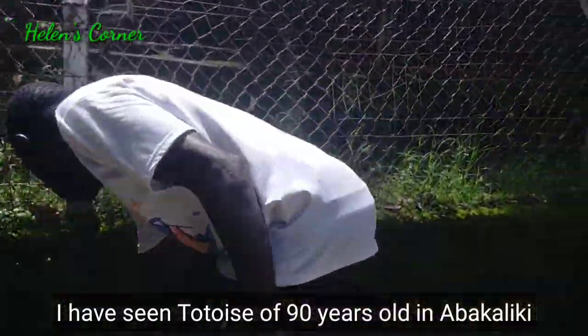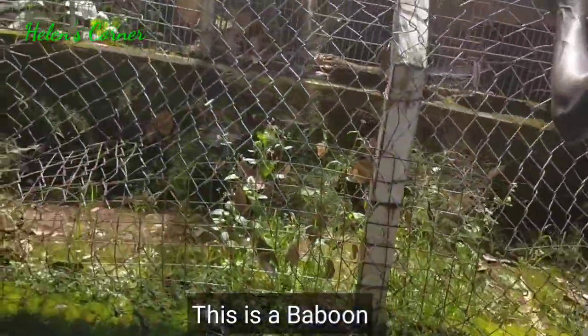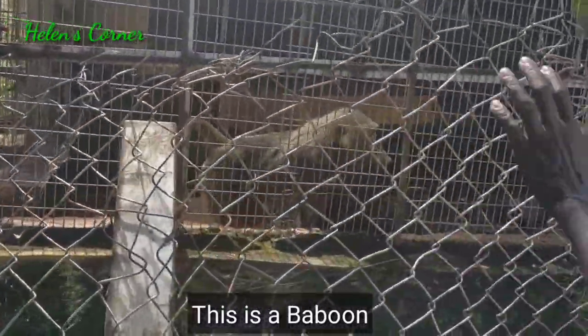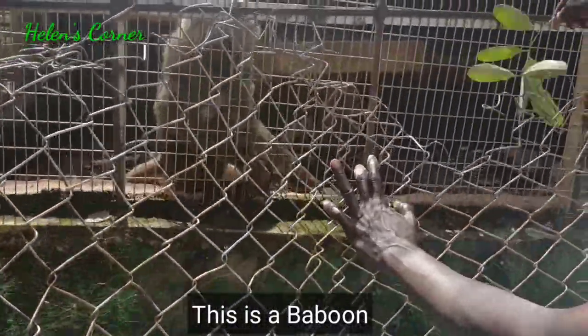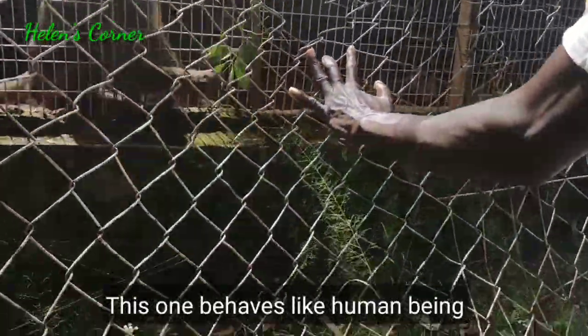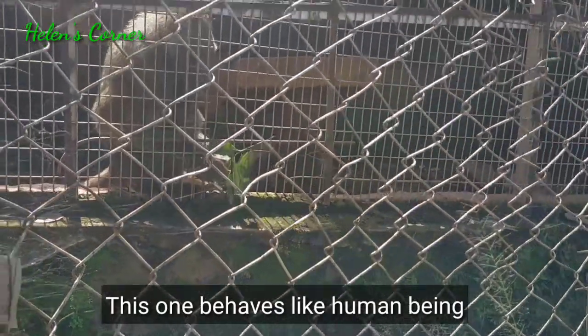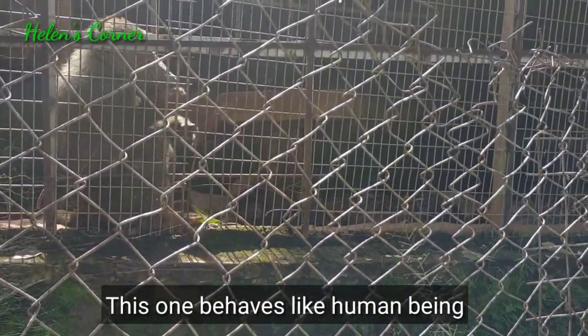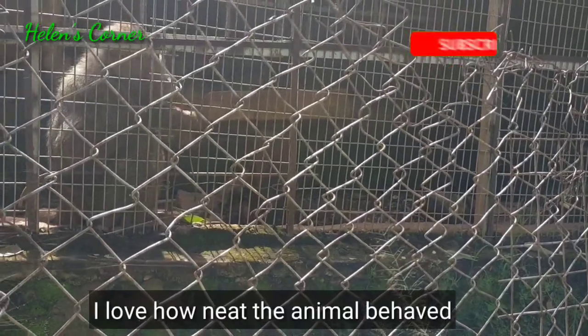The next cage was a baboon. This baboon behaves like a human being. We cut leaves and gave it to him — he collected them. Look, it's going to collect it now. See, it has collected it. Then it started cleaning all the sand off the leaves. It will clean the leaves before it eats them. That was what the baboon was doing — really nice.